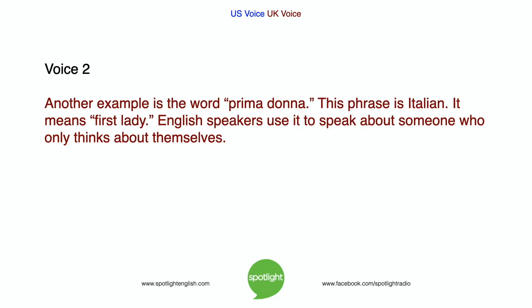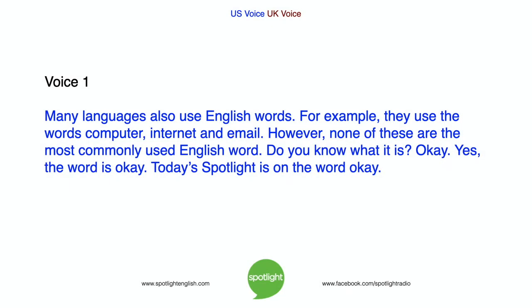Another example is the word prima donna. This phrase is Italian. It means first lady. English speakers use it to speak about someone who only thinks about themselves. Many languages also use English words. For example, they use the words computer, internet, and email. However, none of these are the most commonly used English word. Do you know what it is? The word is OK. Today's Spotlight is on the word OK.